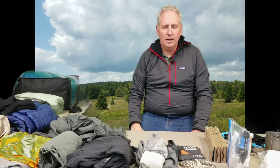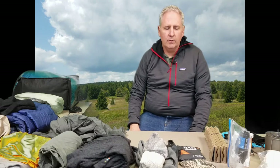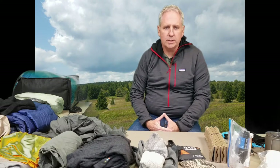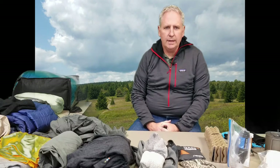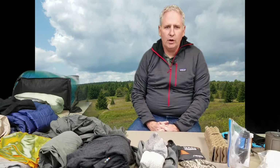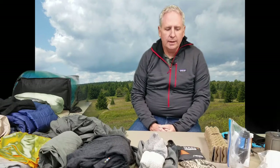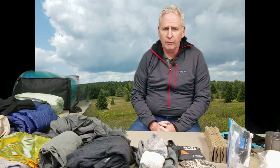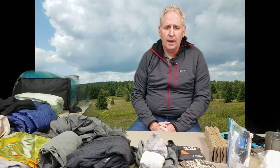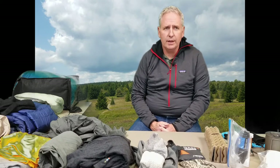Good evening everyone, it's John. I'm going to do my full gear review tonight for my Appalachian Trail thru-hike, which is coming up on February 23rd, 2020. I'm starting at Amicalola Falls. I want to go over my gear that I'm planning to use for the hike. There are a couple things I'm missing, but otherwise this is pretty much the full package right here.